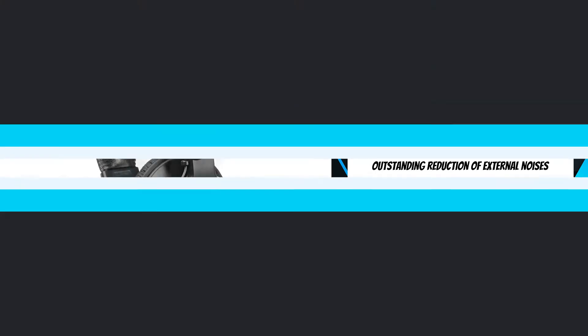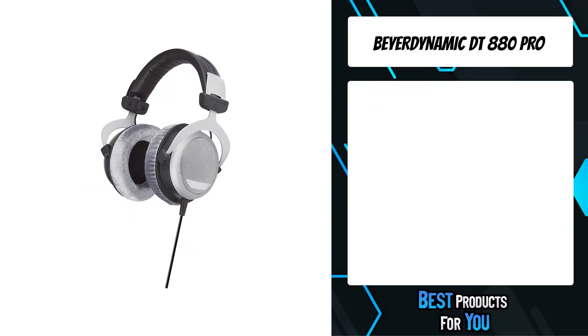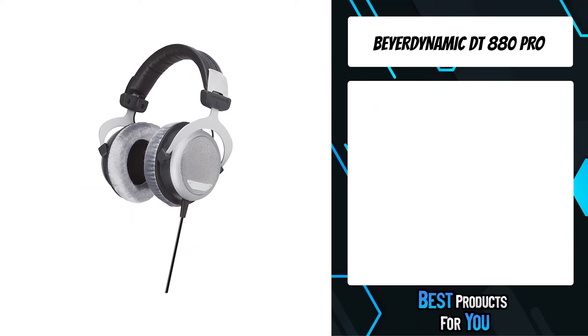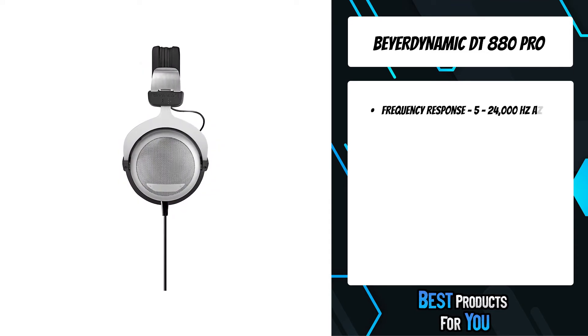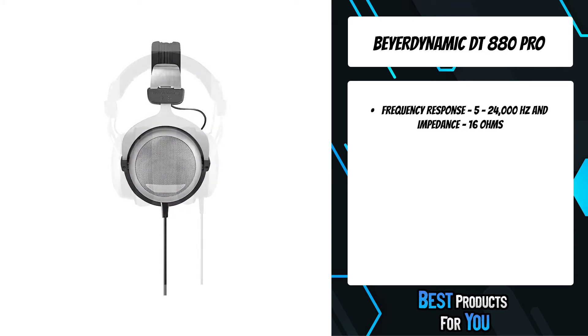The third product on the list is the Beyerdynamic DT880 Pro. The DT880 Edition is the classic among the premium headphones from Beyerdynamic.